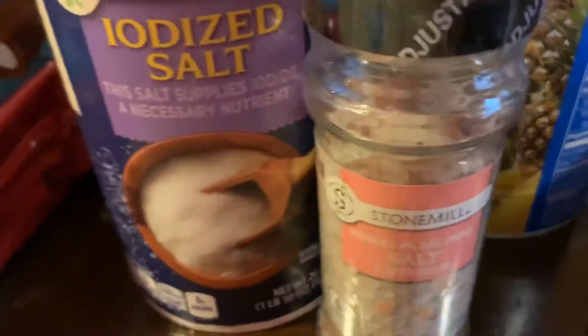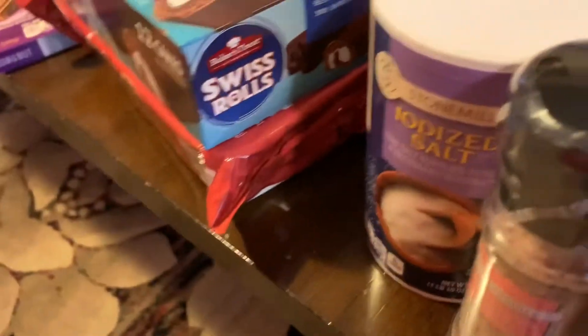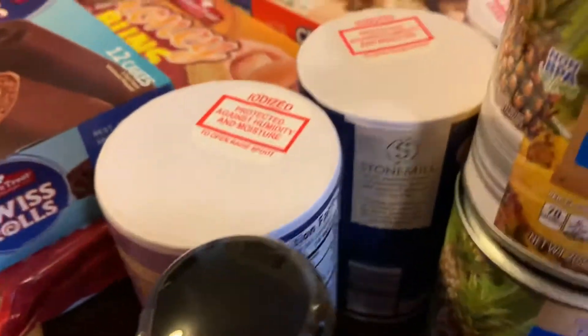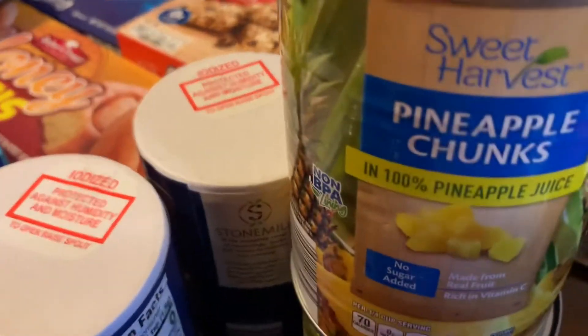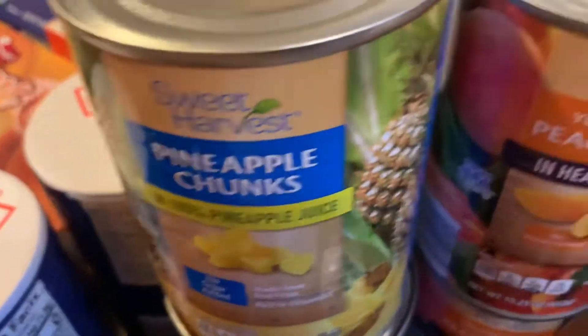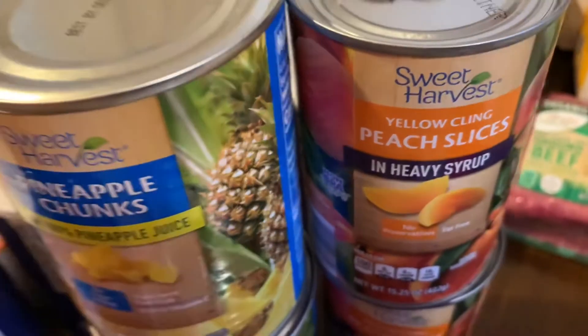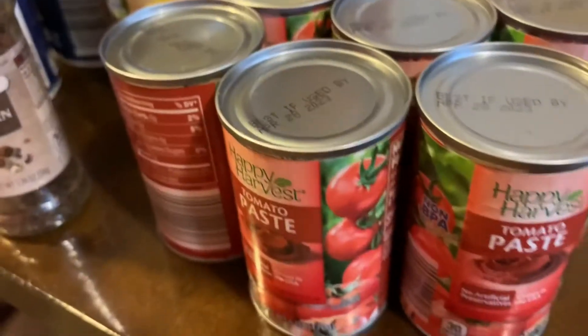I have three packages of table salt, Himalayan pink salt, black pepper, two packs of pineapple chunks in juice, two peach slices in heavy syrup, paprika powder, and my favorite tomato paste — six cans total.